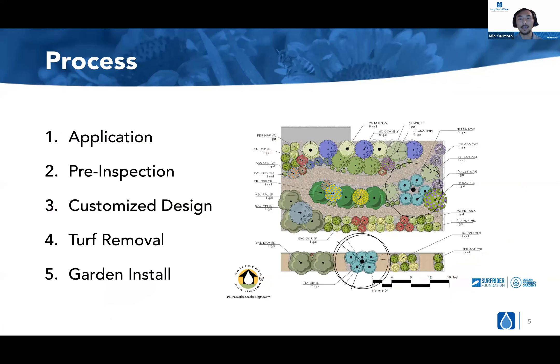How does this program work? Step one is an application. Once you submit an application to us, we verify that you are a resident in the specific census tract and that it is a homeowner-occupied home — if it is a rental, we need to verify someone is going to take care of the garden once installed. Once verified, our staff will conduct a pre-inspection of the home, taking general measurements of the front yard, checking the parkway, looking for water hookups, and noting any main indicators. We then send all that information to our landscape designer, Cal Eco Designs, led by Kai Craig.